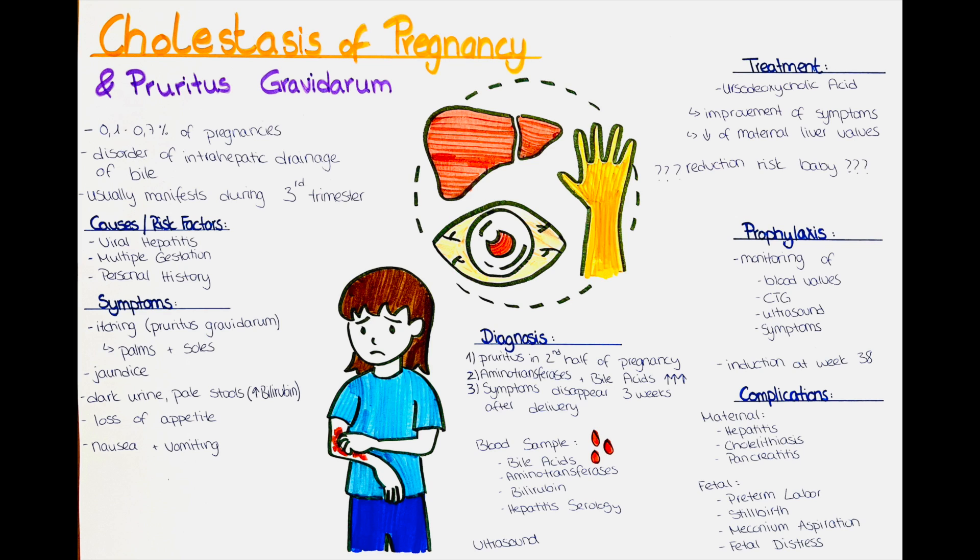Complications for the baby are potentially life-threatening. They include preterm birth, which is the delivery of a baby before 37 weeks of pregnancy. Preterm babies are more likely to have health problems such as respiratory problems, feeding difficulties and developmental delays. Other complications are stillbirth and meconium aspiration. Meconium is the sticky green substance in a baby's intestines. If the baby passes meconium before or during delivery it can be inhaled into the lungs, causing a serious lung infection called meconium aspiration syndrome.